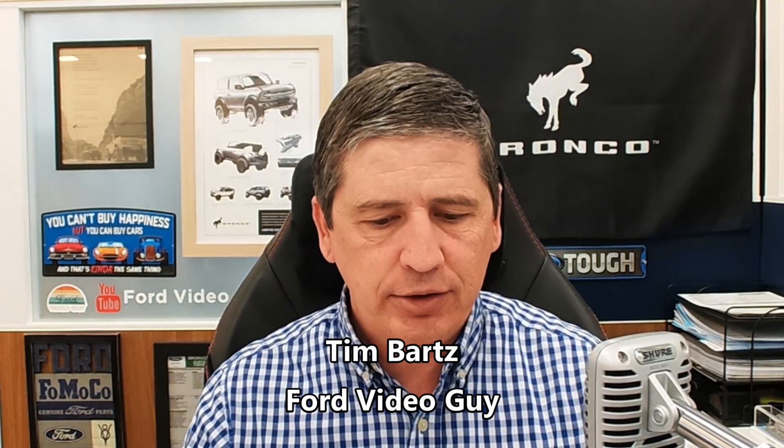Hi, I'm Tim Bartz, Internet Sales Manager here at Long MacArthur Ford in Salina, Kansas, your source for Ford news, updates, and information. Today we have a video on the 2023 Ford Escape. We're going to do what we call our complete guide video, where we cover all the standard equipment plus the different packages and optional equipment available for the different trims. We're working our way to the plug-in hybrid.